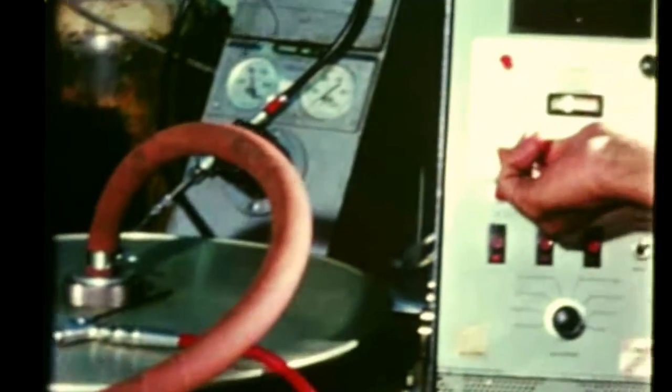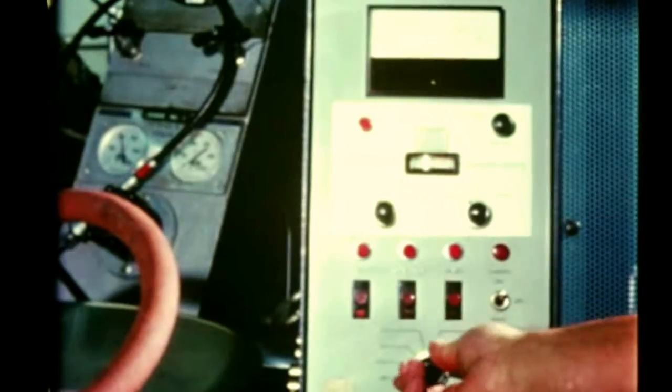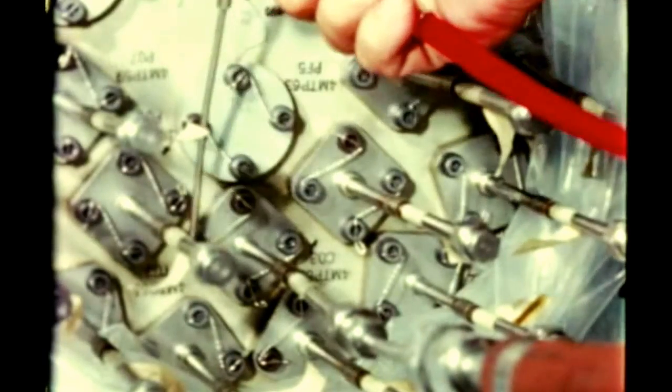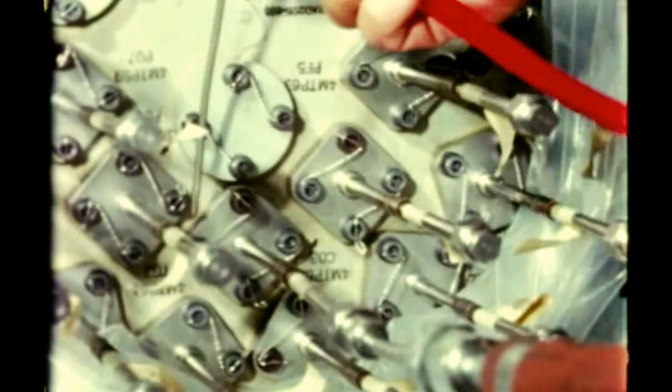Rocketdyne's J-2 engine component qualification test program, which began in April 1965, neared completion this quarter. In this electrical control assembly test, helium is sprayed around the seals, a vacuum is then drawn, and any helium that enters the component is measured and recorded.